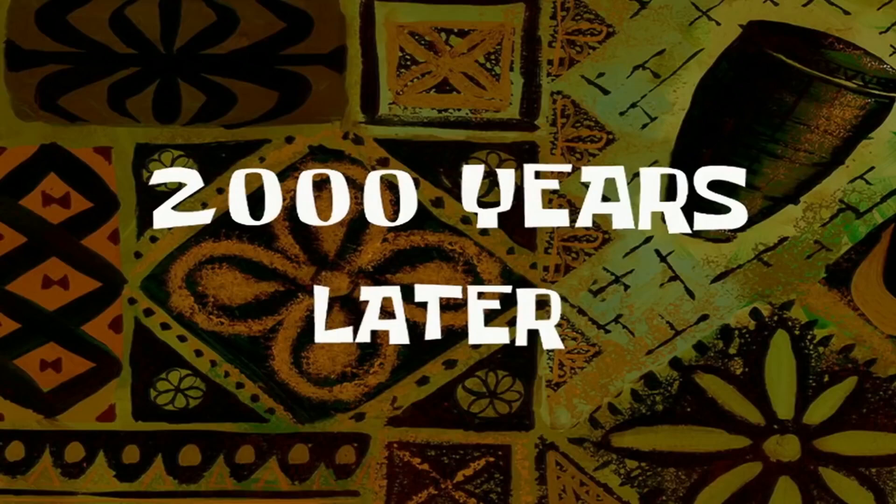2,000 years later. Oopsie whoopsie. Sorry about that. No wonder people say time flies like an arrow and fruit flies like a banana. Anyways, let's continue.